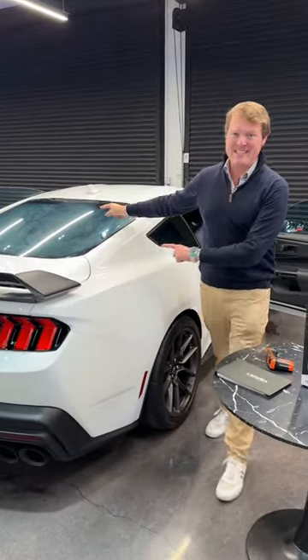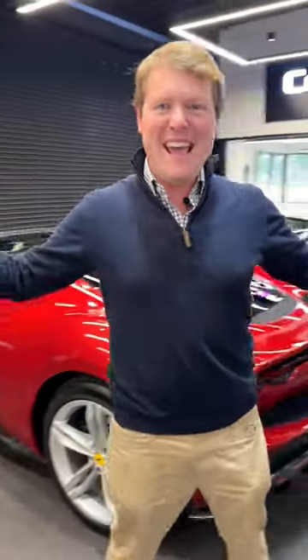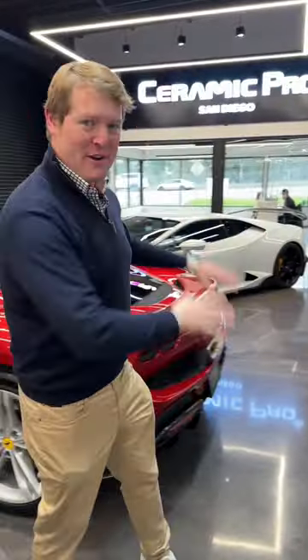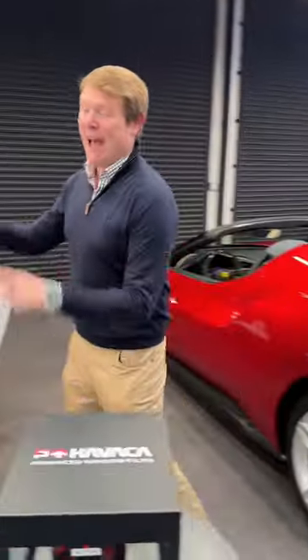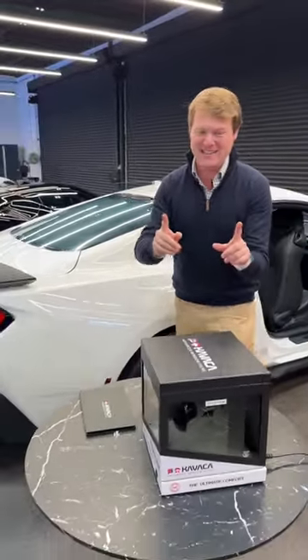I have got to show you what we're currently doing with my Dark Horse. We're here at Ceramic Pro Elite in San Diego. There are some amazing cars in the workshop, and my Mustang is currently getting an installation of Kvatcha Ultimate IR window tint.